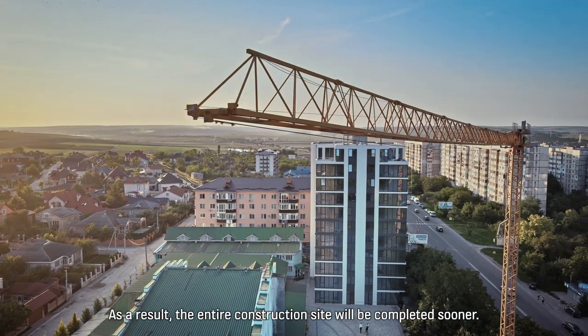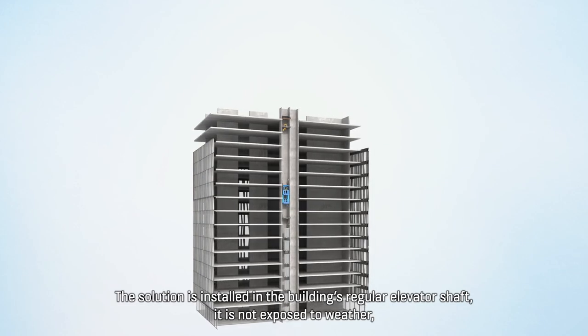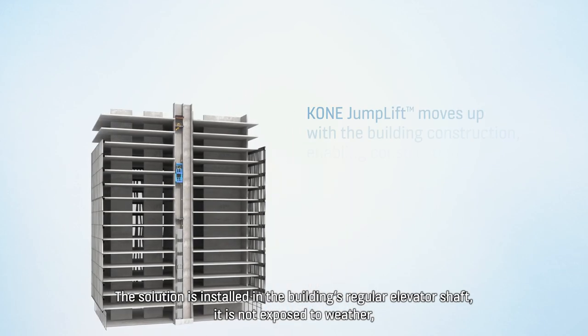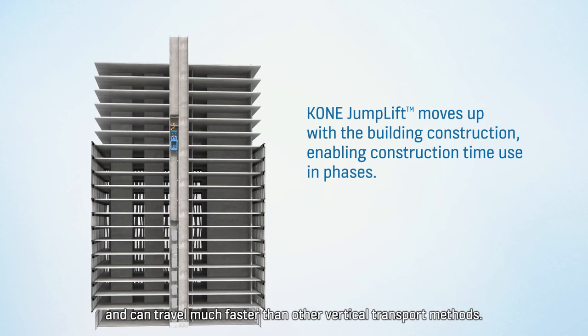As a result, the entire construction site will be completed sooner. The solution is installed in the building's regular elevator shaft. It is not exposed to weather and can travel much faster than other vertical transport methods.